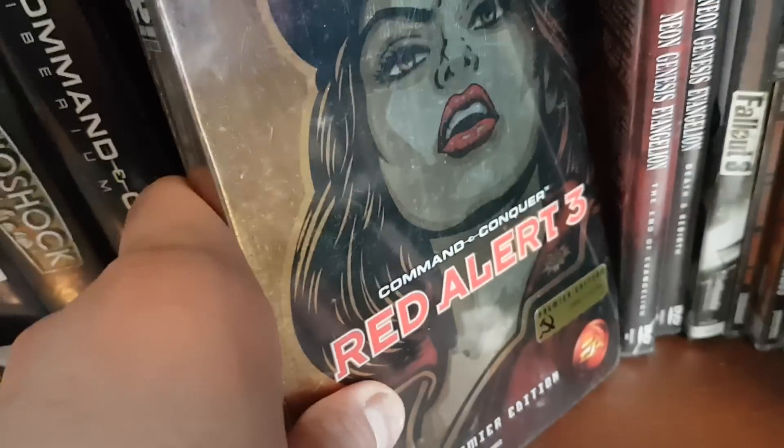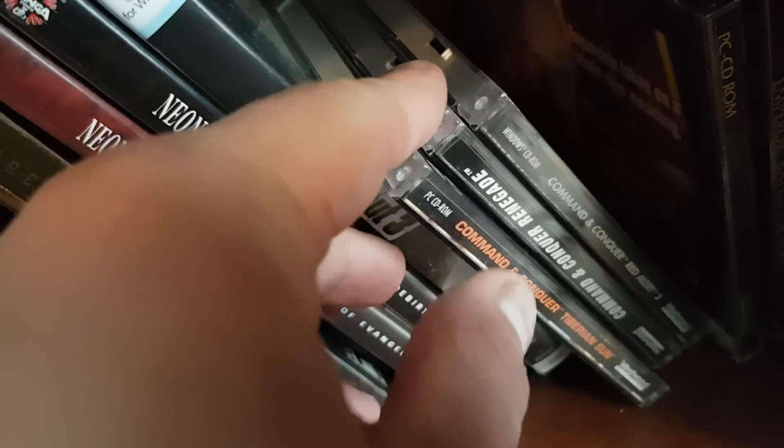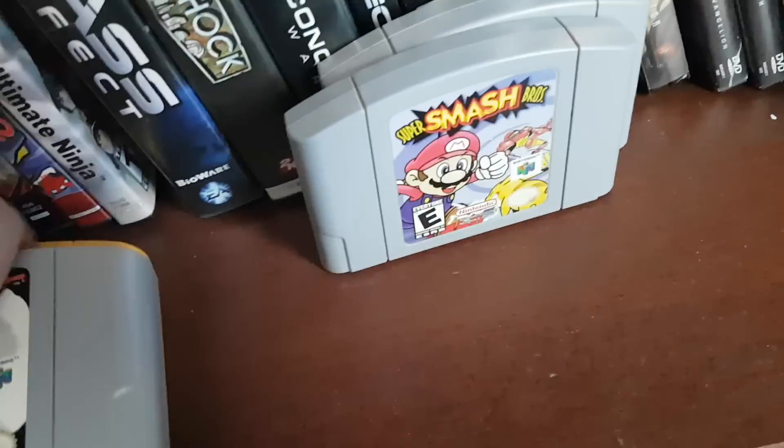We also have my Red Alert 3 Collector's Edition. And my copy of Evangelion Death and Rebirth — they had to special order those in, and I got those back in high school, years ago. I have some of my Command & Conquer games: the original Tiberian Sun, Renegade, Red Alert 2 Yuri's Revenge, and Emperor Battle for Dune — a game that no one knows even exists. And I have my Tiberian Sun manual and my Command & Conquer 1 game box.